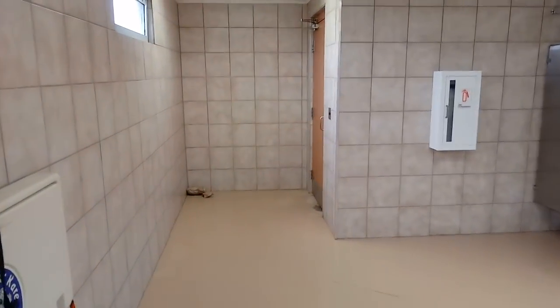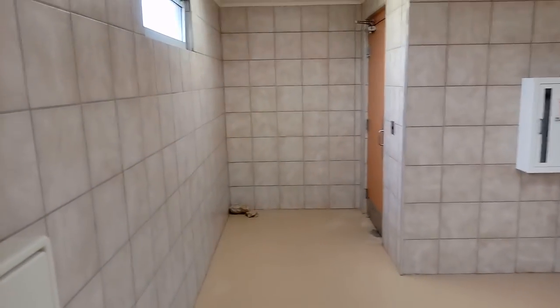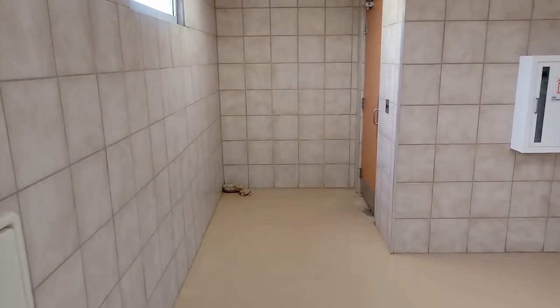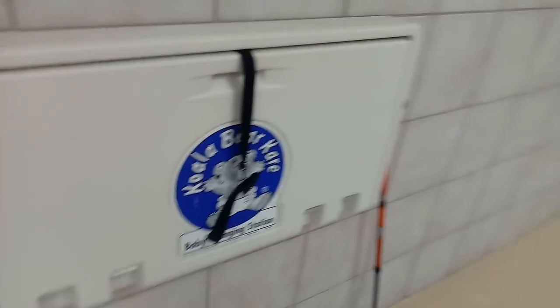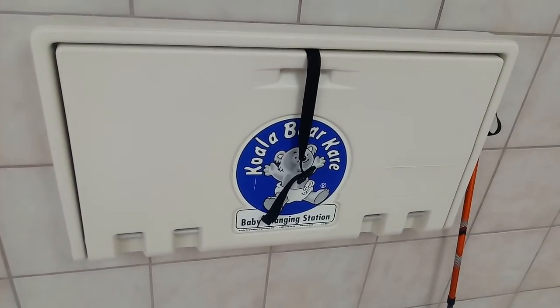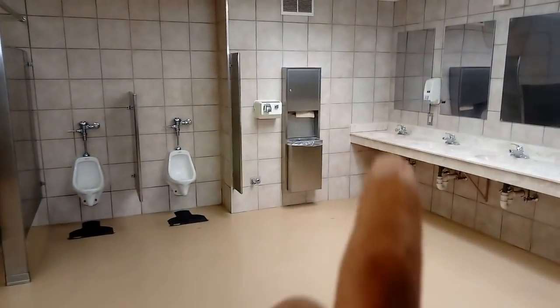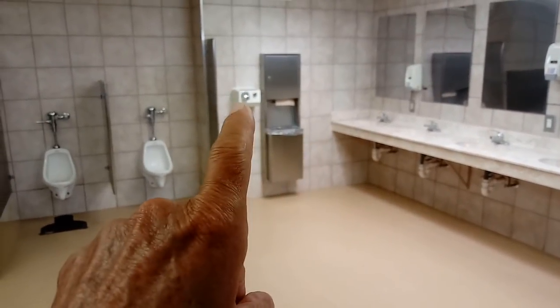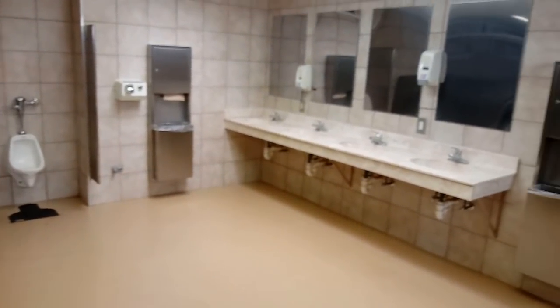Guys, from the restroom at Valley of the Fires BLM, Bureau of Land Management in New Mexico, this is Rusty78609. Also, if you have a baby, you can bring your baby into the men's restroom and change their little diapers — and maybe for human grown-ups too, I don't know. And they've got paper towels — that's amazing. Very few places have paper towels anymore; most of them have that air dryer. It sucks.